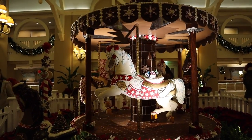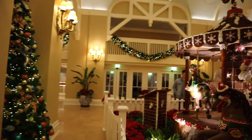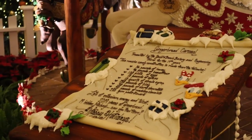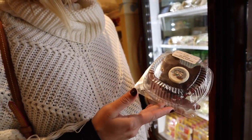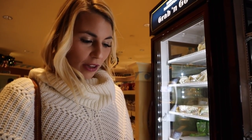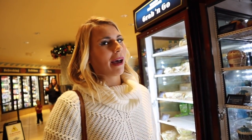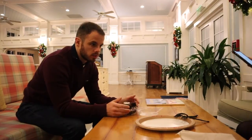We've relocated to the Beach Club where they have a gingerbread carousel with all the ingredients on display. Katie wanted a peppermint cupcake but it's actually a chocolate peppermint whoopie pie. Rest in peace to the carrot cake whoopie pie in Hollywood — it's Starbucks now and it's not the same. It's the holiday season though!